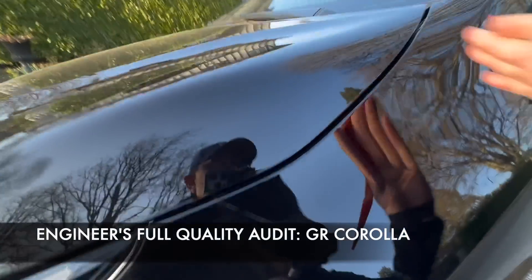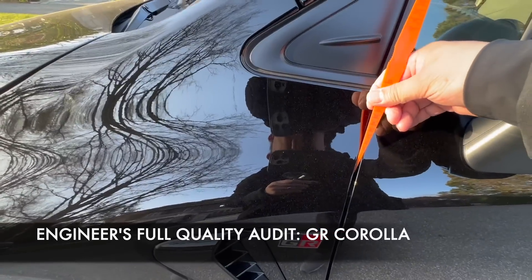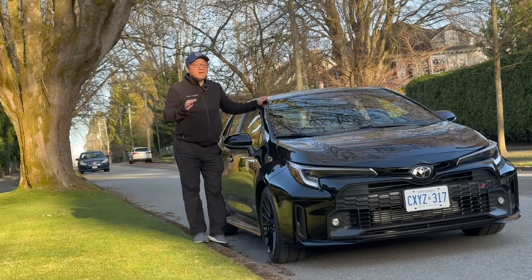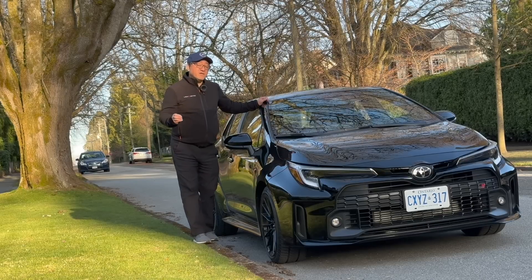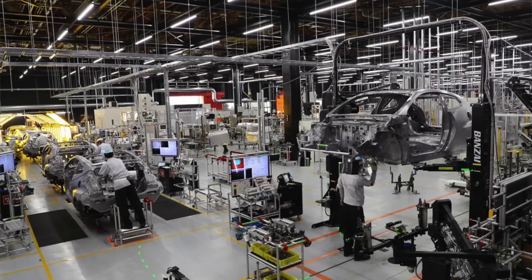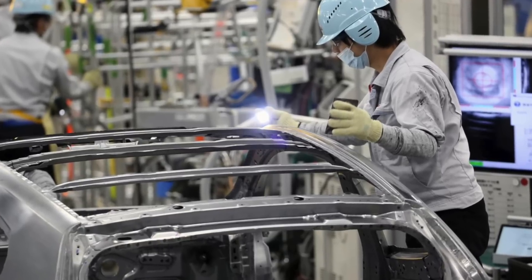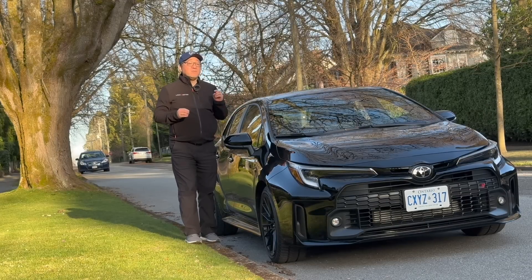The first thing I do with any kind of car review is to test for manufacturing quality and to make sure that it's well built. I should expect nothing less than perfection from the GR Corolla, because not only is it built in the Motomachi factory in Japan — one of the most established and experienced factories within the Toyota family — but also this one is built in a special section called the GR factory. Therefore, it's literally hand-built by some of the best and most experienced Takumi specialists.